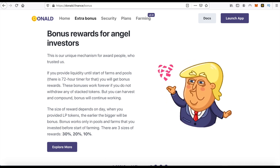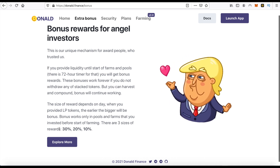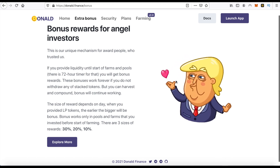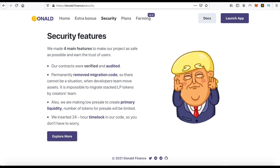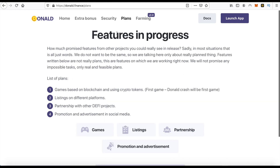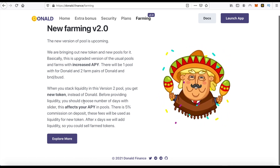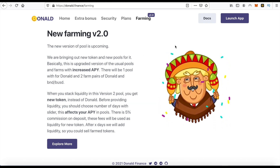Bonus rewards for angel investors — you can get additional bonuses like 30 percent if you invest in this project earlier. You can also read some information about security, and you can see security features. You can get information about plans and the new farming version 2.0.